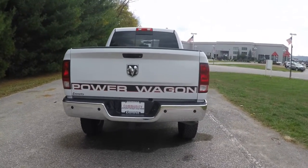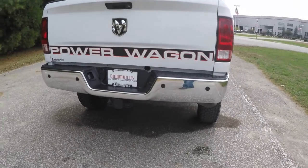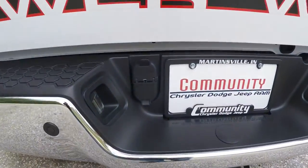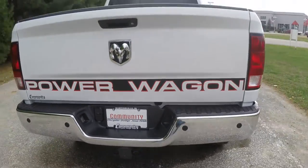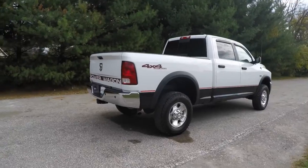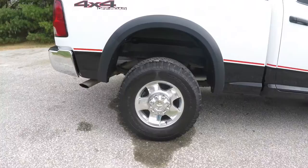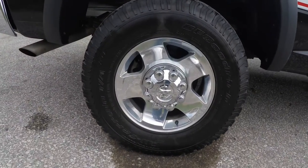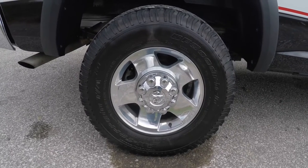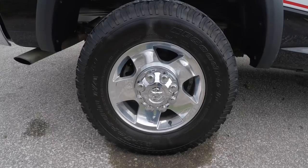Looking around back, it has the Power Wagon logo on the tailgate, the ParkSense rear parking sensors, and a trailer tow group with four and seven pin wiring. It also has a power sliding rear window. It has 17 inch polished chrome aluminum wheels on BF Goodrich all-terrain TA LT 285 70 R17 tires.